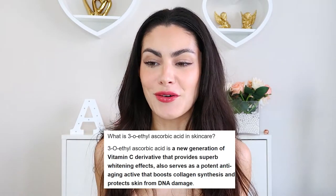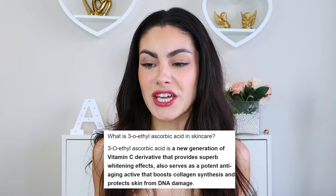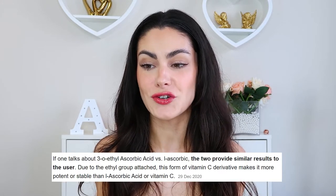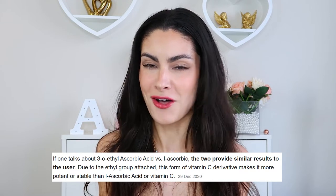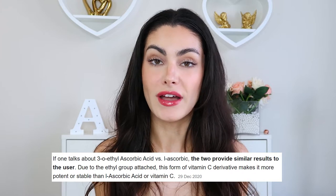The active vitamin C ingredient is 3-O ethyl ascorbic acid at 3%. Normally when we think of vitamin C we think of L-ascorbic acid, which is the standard, although it is highly unstable and oxidizes easily. 3-O ethyl ascorbic acid is a newer, more stable form. It's a new generation vitamin C derivative that provides superb whitening effects, acts as a potent anti-aging active that boosts collagen synthesis, and protects skin from DNA damage.